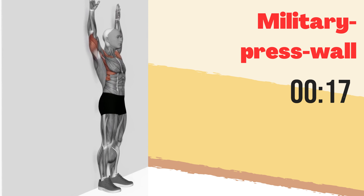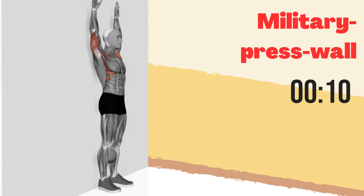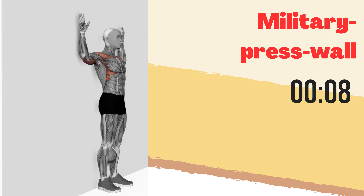Military press with wall. Time to strengthen those shoulders and triceps with the military press with wall. We'll do this for 30 seconds. Let's go.